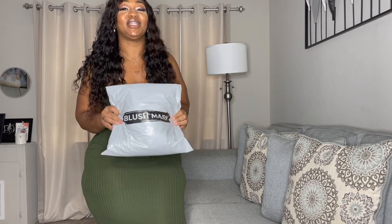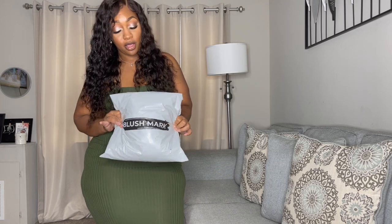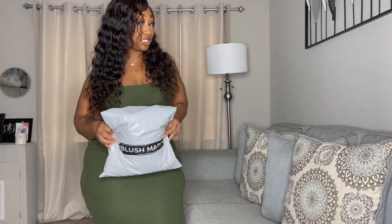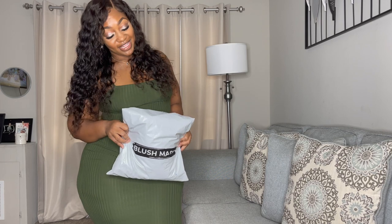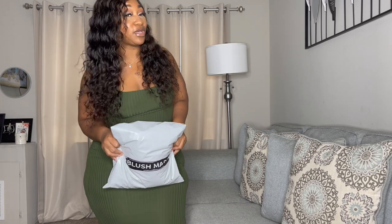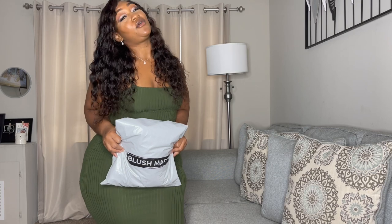Hi you guys, welcome back to my channel, it's your girl Ko — 54 Inches with Ko. As you can see, we are doing a Blushmark try-on haul. This is my first time shopping with Blushmark — the video is not sponsored — and I'm so excited to try these dresses on. I want you guys to like this video, subscribe to my channel, share it with a friend, and hit the notification bell to get more videos like this.